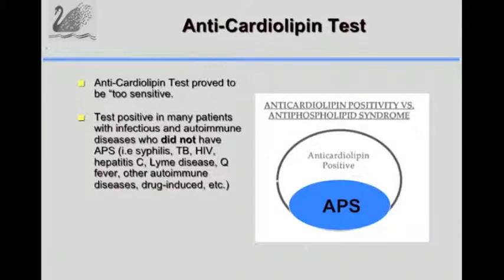There was a problem with the anti-cardiolipin test - it was too sensitive. Many patients with infectious and autoimmune diseases had a positive test, and so there needed to be a way to distinguish patients with the syndrome from other patients who were just antibody positive but would not have the syndrome.